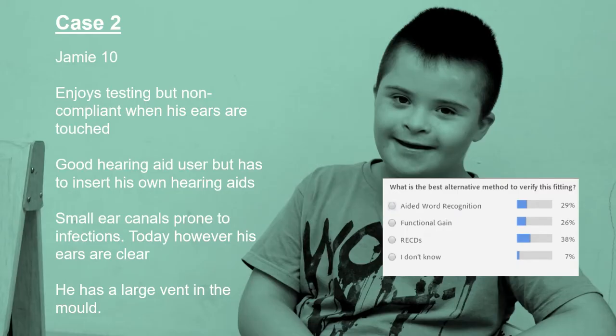For aided word recognition, we've established that Jamie really likes the testing process. The biggest challenge with Jamie being 10 years old is selecting the best word lists to use — we'd also need to consider his educational level. But if you've found during testing that he's quite capable, aided word recognition would be a pretty good way of verifying this fitting. The biggest challenge is knowing what adjustments to make to the hearing aid, since particular frequencies may not be covered in the word testing.